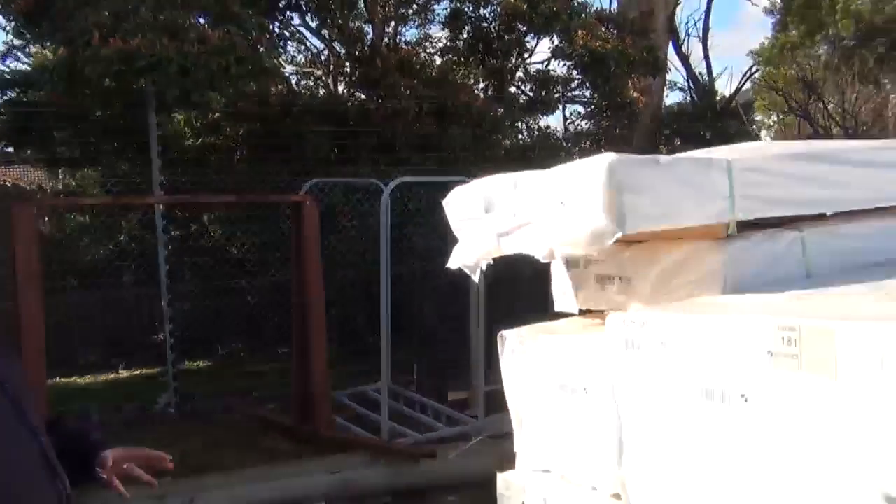G'day, Michael from Fowler's here once again for the Tuesday afternoon preview for tomorrow's auction, Wednesday the 16th of September 2015. Alright, let's go for a bit of a walk now and see what we've got in this week.